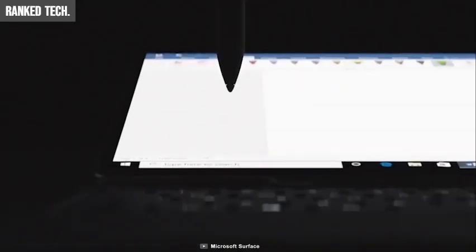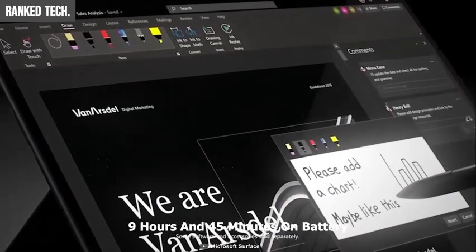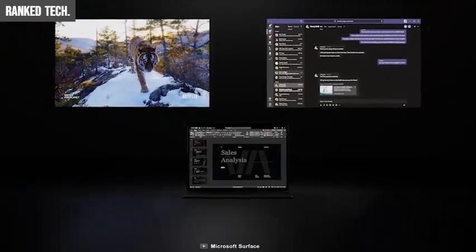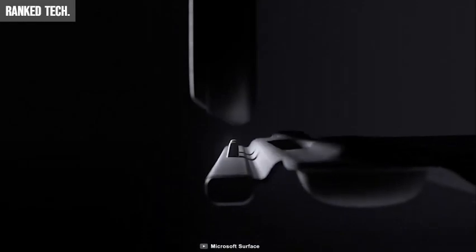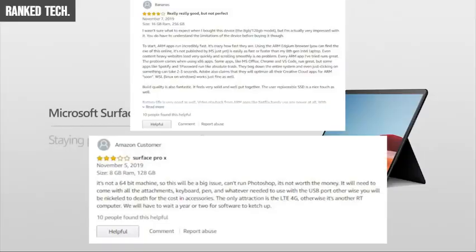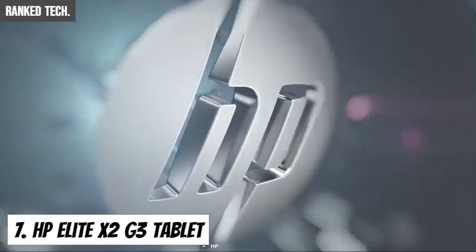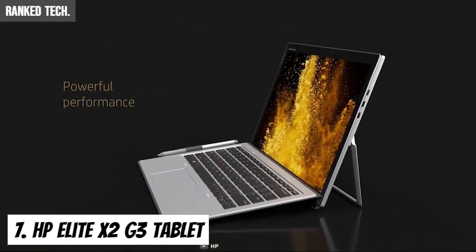The device comes in two variants of 8GB and 16GB of RAM with built-in SSD storage of either 128GB, 256GB, or 512GB. The Surface Pro X offers long battery life lasting 9 hours and 45 minutes on a single charge. It is an ideal choice for those who want to do lightweight work on the move while avoiding the bulkiness of a laptop. The Surface Pro X is available starting from $999.